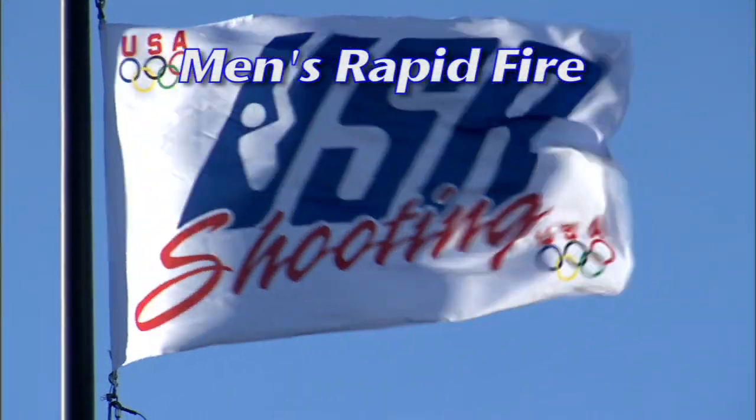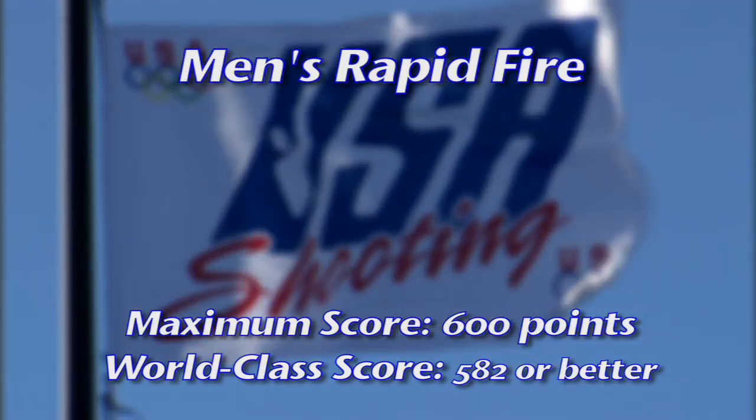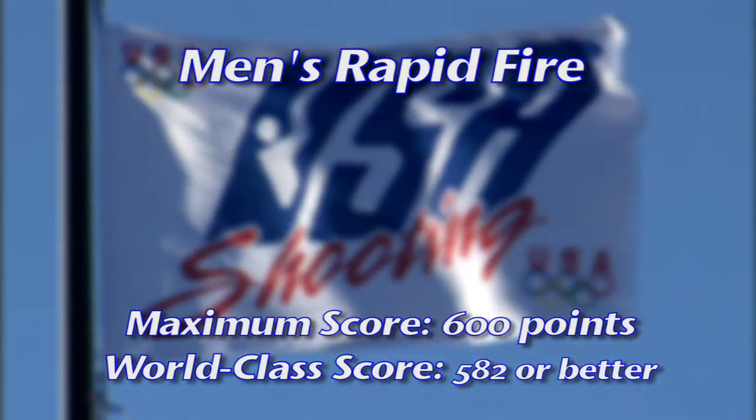A total maximum score of 600 points is possible. A competitive world-class score for the rapid-fire pistol starts with a score of 582 or better.